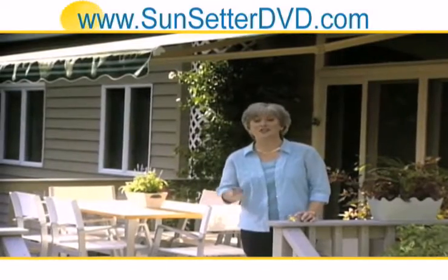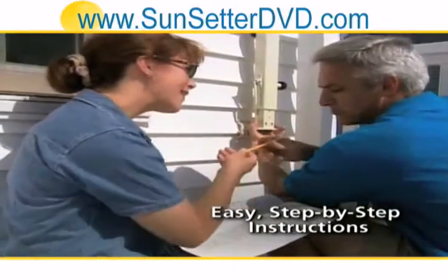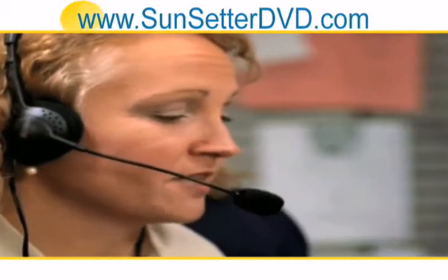What's most important is that it's so easy to install. Your Sunsetter will come with printed instructions along with a video to guide you through every step. You can also call Sunsetter's hotline seven days a week to double check that you're doing things right.